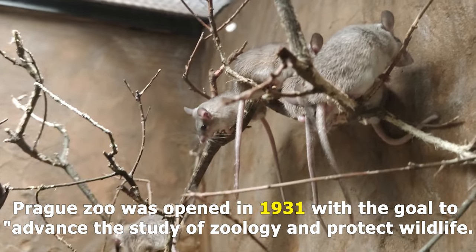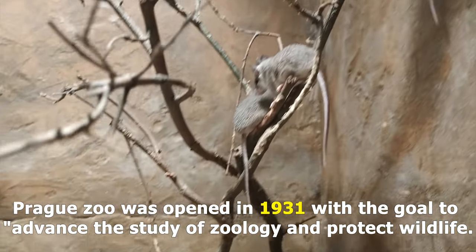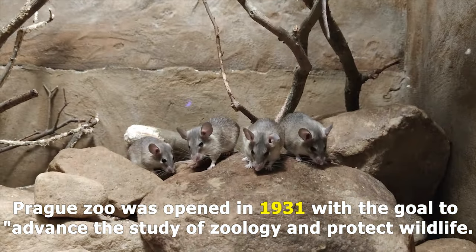The Prague Zoo was opened in 1931 with the goal to advance the study of zoology and protect wildlife.